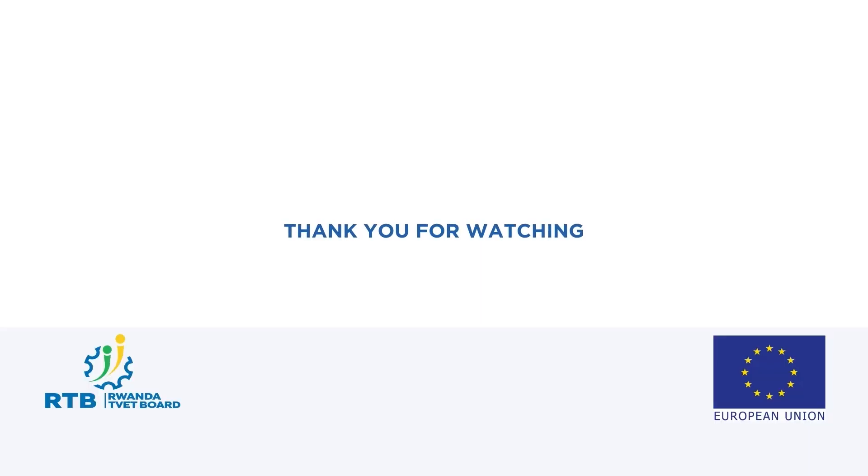Thank you for joining us in this session. Happy baking and storing!